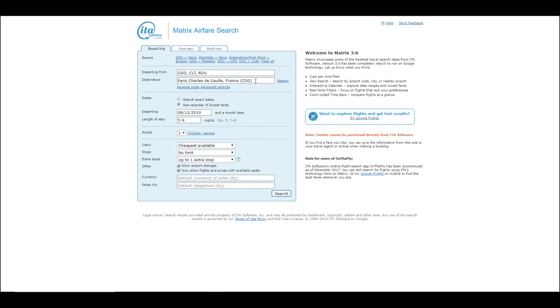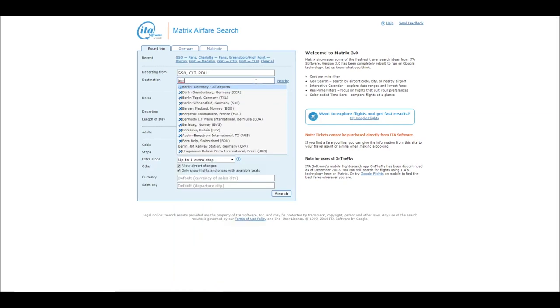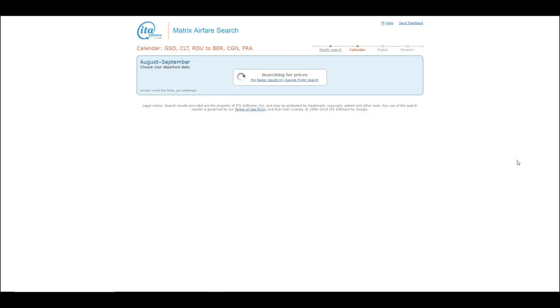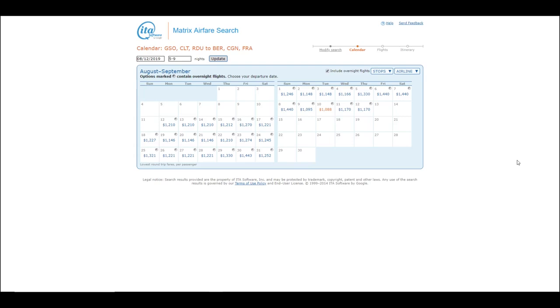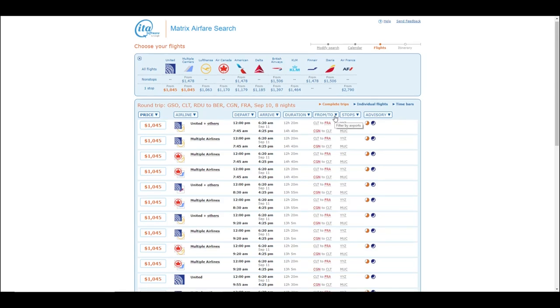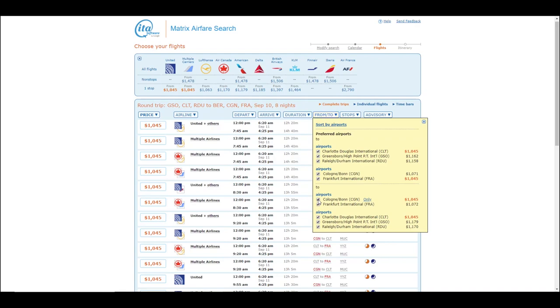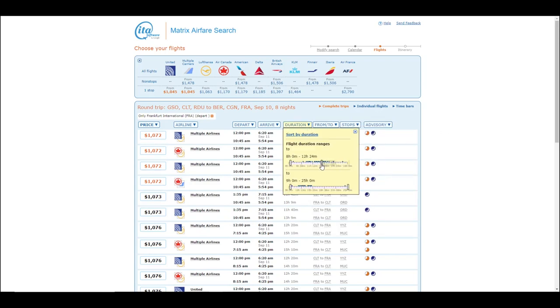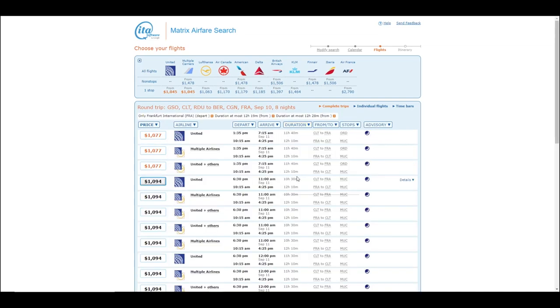You can also do multiple airport searches for your destination too. In this example, maybe you're interested in Paris, Cologne, or Berlin - you don't care which one you go to, you just know you want to go to one. This will let you see which city is the cheapest to get to. What I was talking about earlier where departing and arriving airports could be different? Well, it happened on the destination - some of these have us arriving in Frankfurt and departing from Cologne. I can open up the 'from/to' filter and uncheck the airports I don't want to use to correct this. I can also open up the duration filter and tweak the flight durations to show only shorter flights and layovers.